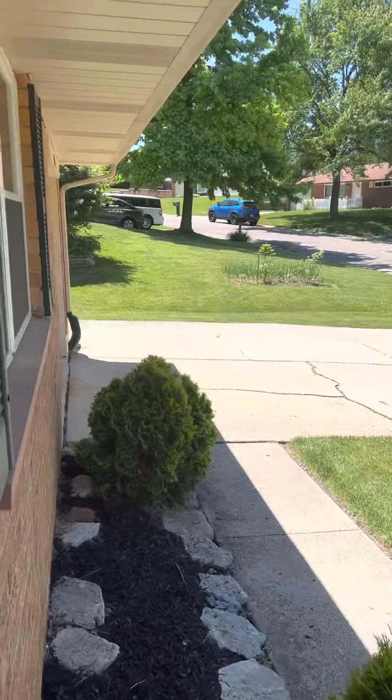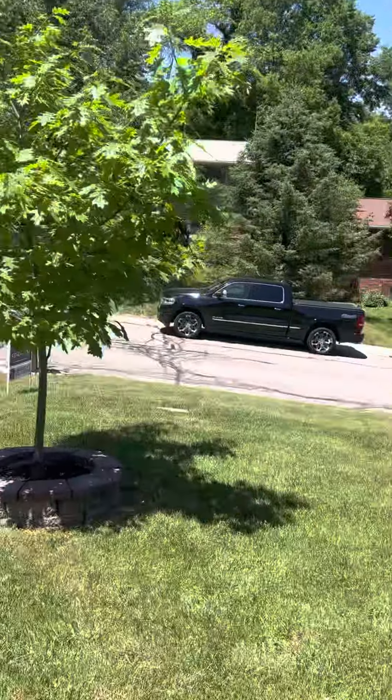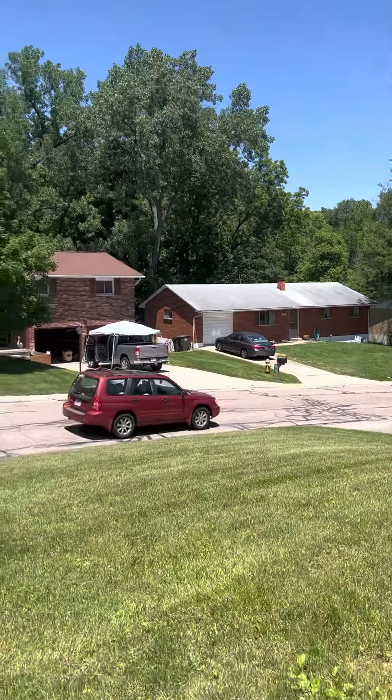All right, guys, this is the Maple Hill property. We're going to have a view of this neighborhood real quick — now you're on a hill. Super cute little neighborhood back here in West Carrollton.